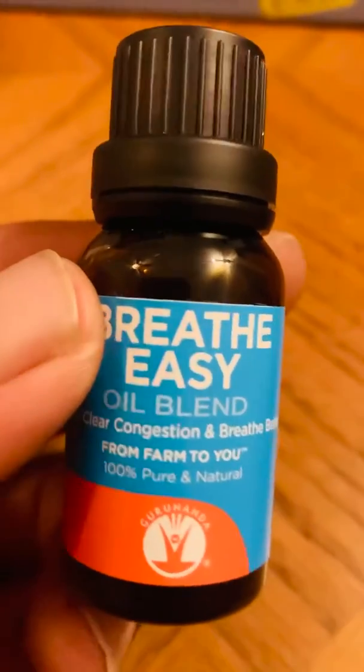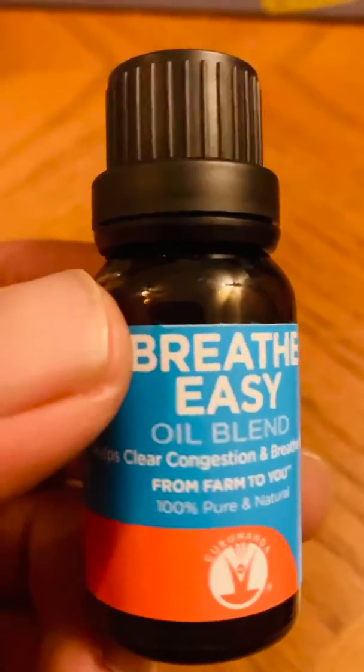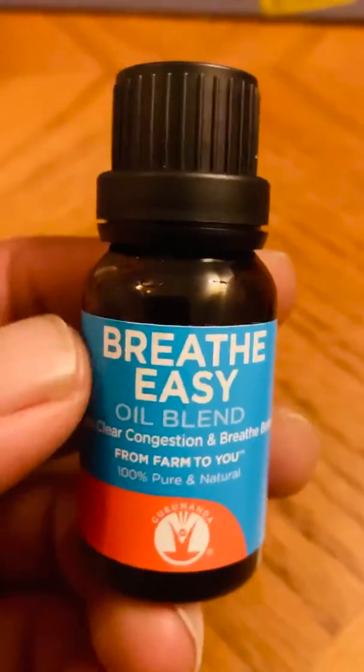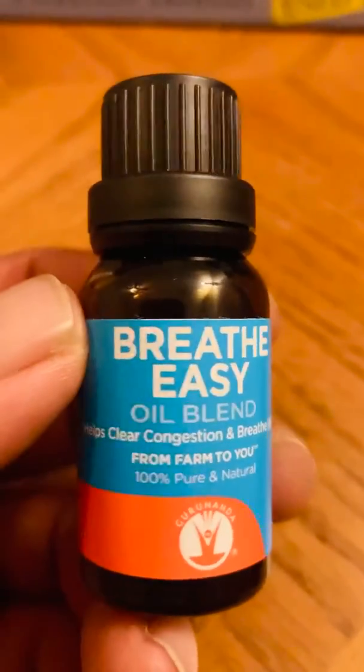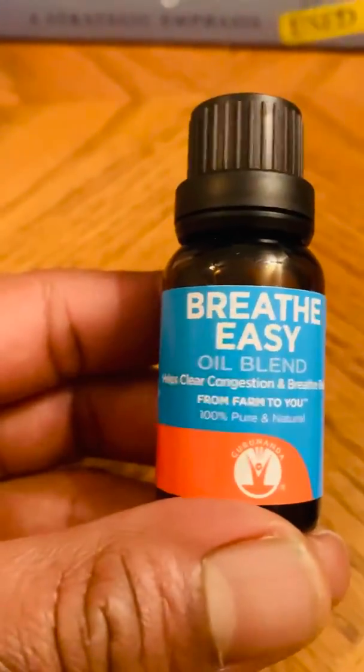I have like four diffusers going right now, one in each room, so it's really helping me. I can actually smell really well. I think I got this from Big Lots — Big Lots carries this brand. It's a really good brand, so go check it out.